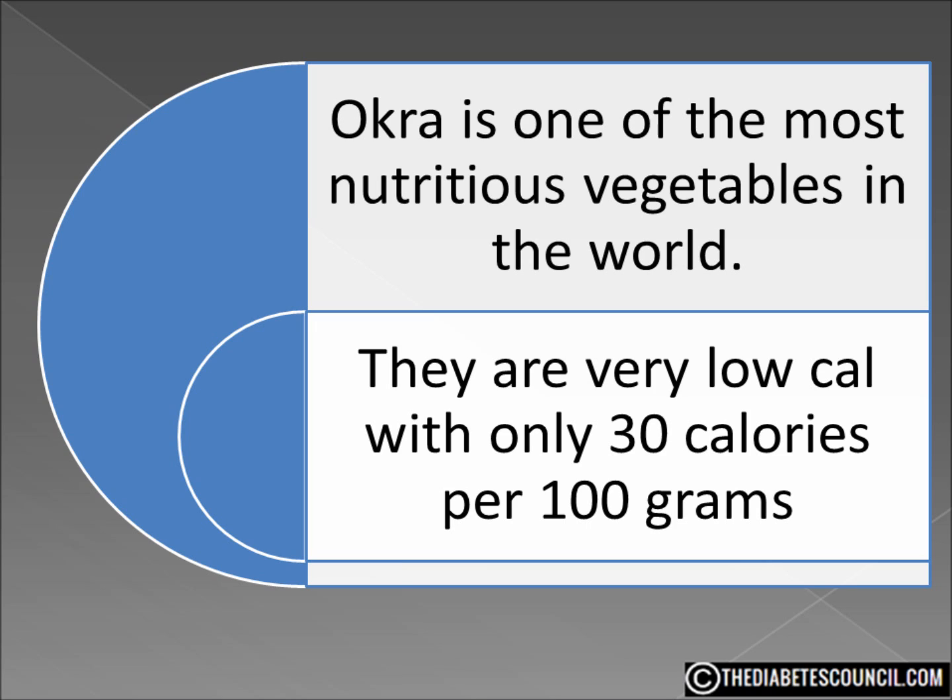Okra is a great source of dietary fiber, and we all like that fiber because it promotes better glycemic control and improves insulin sensitivity. Plus it makes us feel fuller, longer, and keeps us regular. Okra is also an amazing source for important minerals such as iron, calcium, magnesium, and manganese.